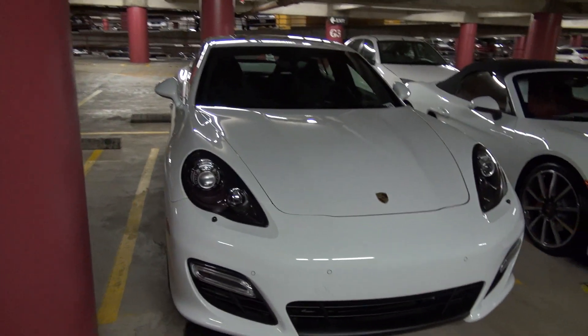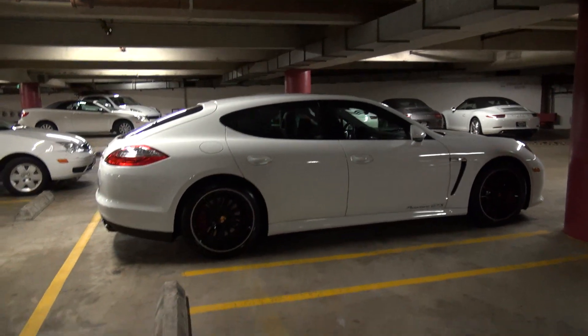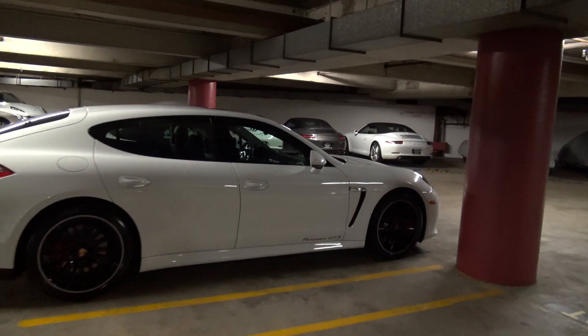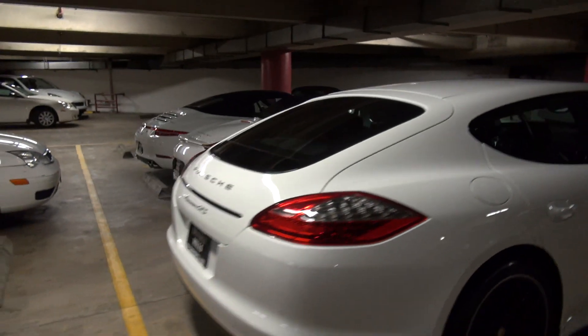This right here is a 2013 Panamera GTS. This is one of the best looking GTS's we've ever had. This one is white with the carmine red interior, which is really sweet. It's going to be locked, but inside you might get just a slight peek at the GTS embroidery on that car in carmine red.